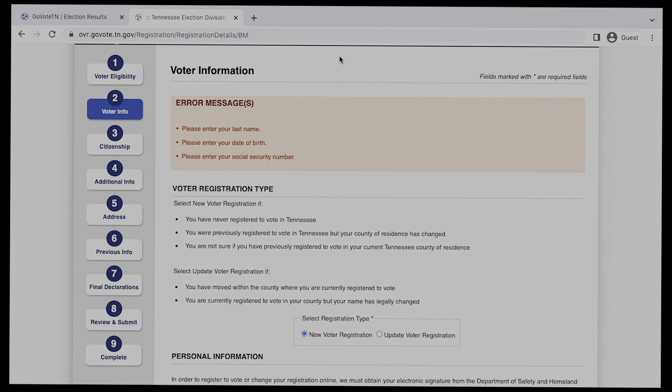Now your voter registration has been filled out, and you are ready to go ahead and vote in that next election.